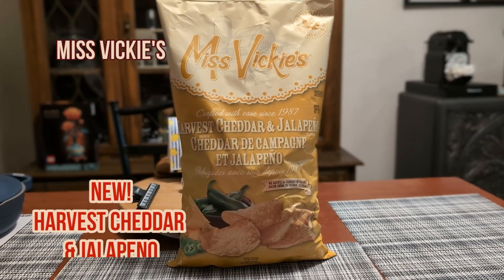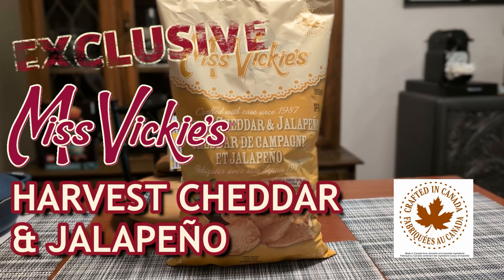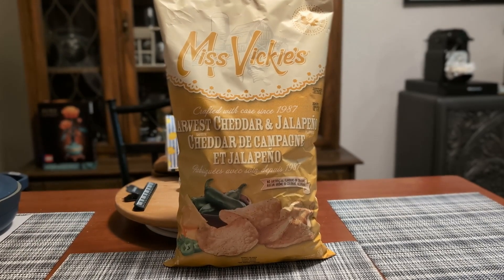We can't wait to crack this bag open, show you what this new flavor looks like up close and personal, do that quick sniff test before we tell you how they taste, and of course, how spicy they are.